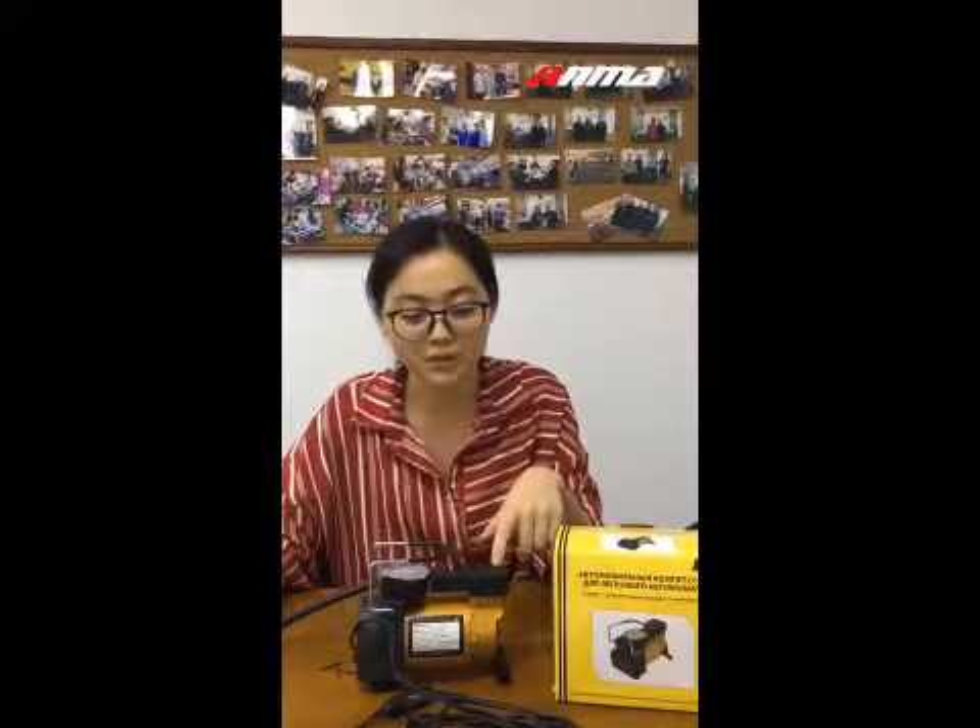Hello everyone. Today I will introduce some specific things about this most popular air compressor.